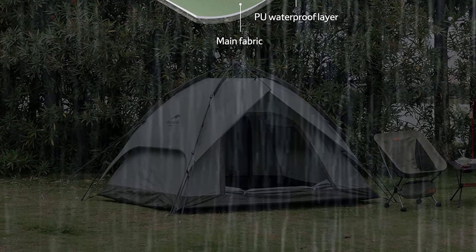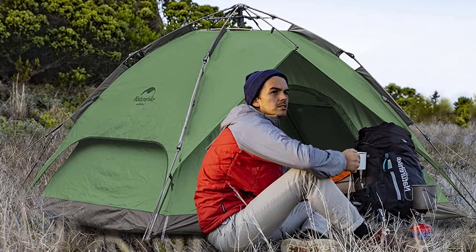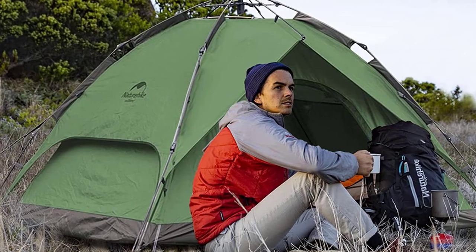Weighing only 9.3 pounds, it's lightweight and comes with a convenient carry bag. Suitable for hiking, traveling, and fishing, the Nature Hike Pop-Up Tent is a reliable companion for all your outdoor adventures.